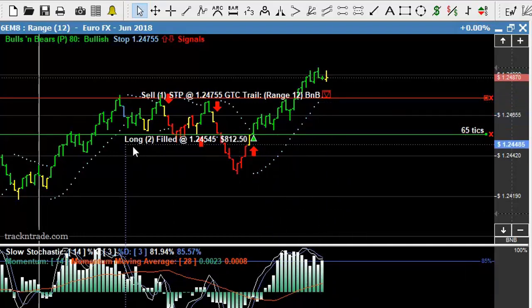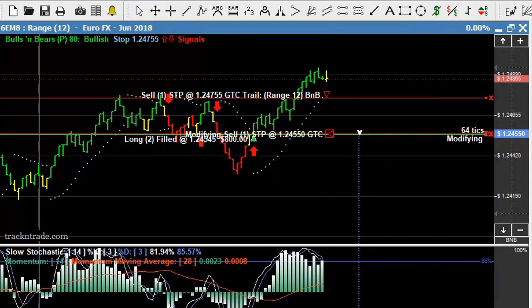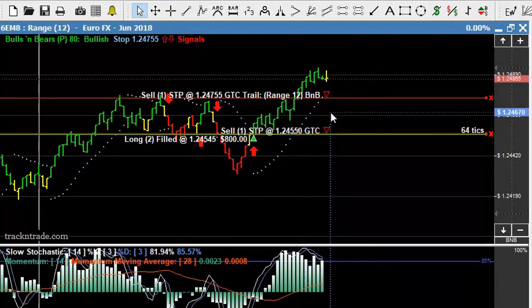In this case you can see that we got in with two contracts. We can liquidate one on the first blue light system, come in and set our other one back at break even. This gives us more staying power. We can place one more order, leave it at break even, and allow the second position to trail up, take our profits, and then continue to look for a longer term trade. Having two contracts as opposed to one gives you more staying power and additional strategies that you can take advantage of.